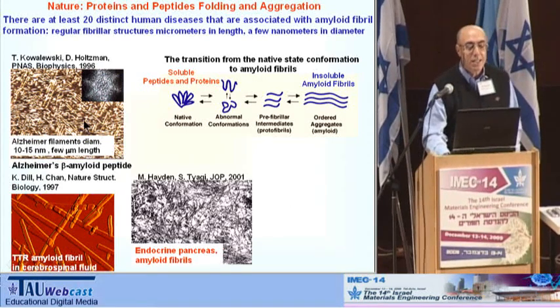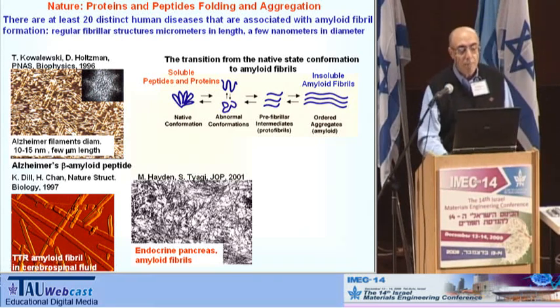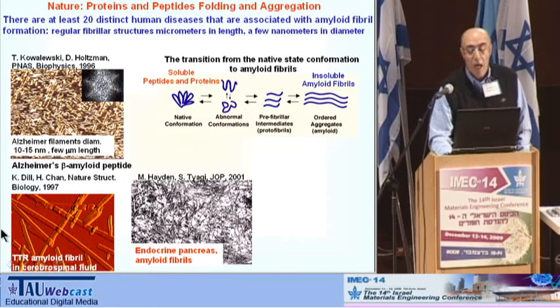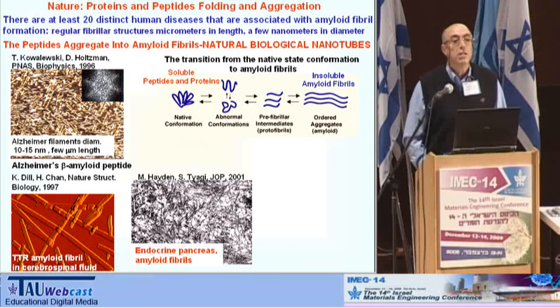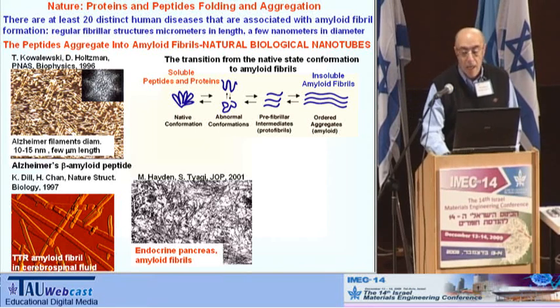These biological nanotubes form in our body and are related to serious diseases. You can see a few examples: the first picture shows Alzheimer's filament nanotubes, and amyloid fibrils found in cerebral fluid and in the pancreas. So we are speaking about natural biological nanotubes in medicine which are the reason for these diseases.